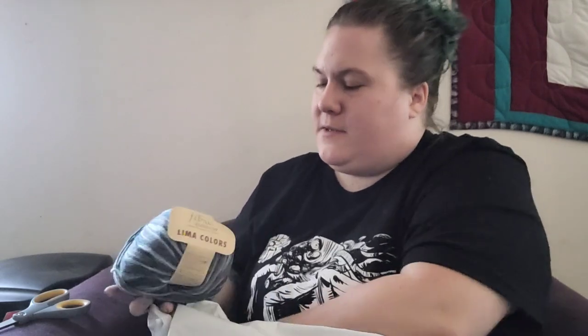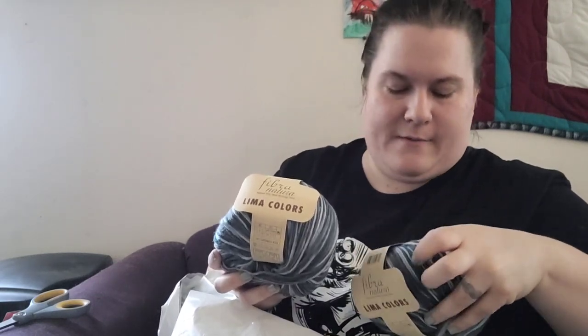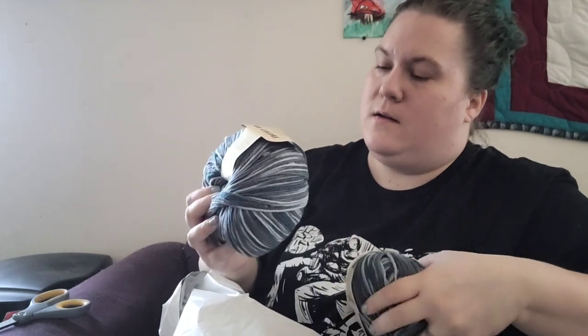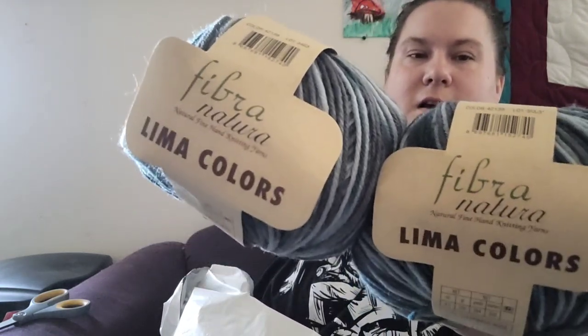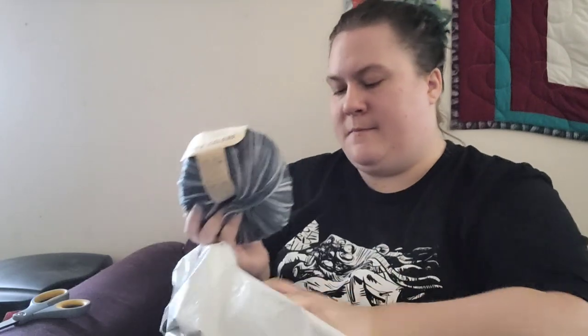And then I also grabbed two of these — something I haven't used before. I can't remember the colorway... I believe these are also worsted weight. It's color 42139 from Lima Colors. It's like grays and blues, and I thought it would be really cute to make some wintertime hats with these, so I'm going to do that.